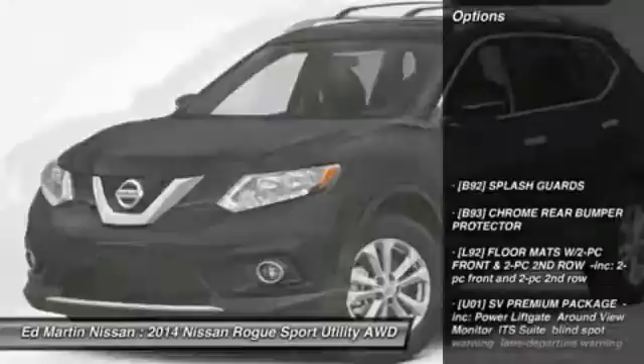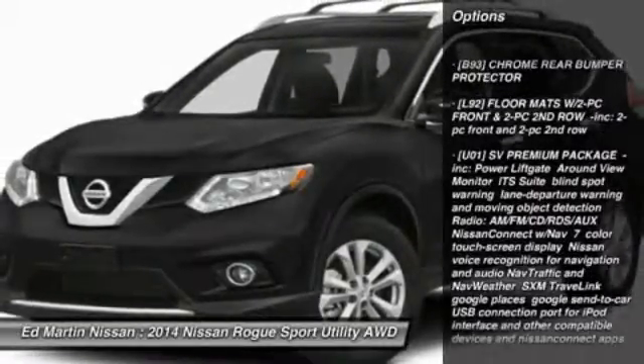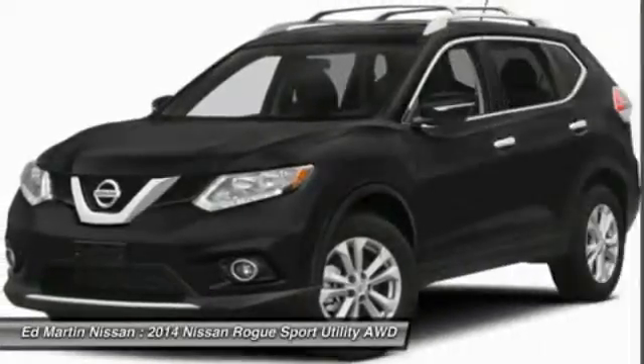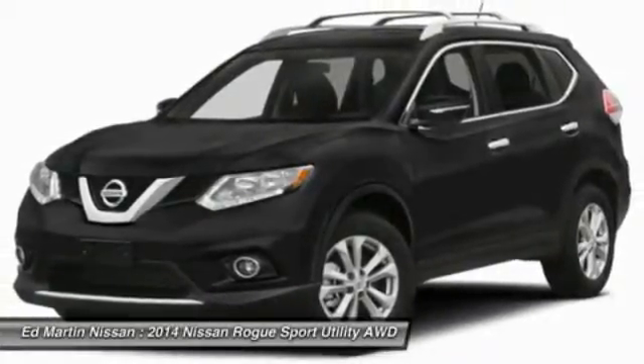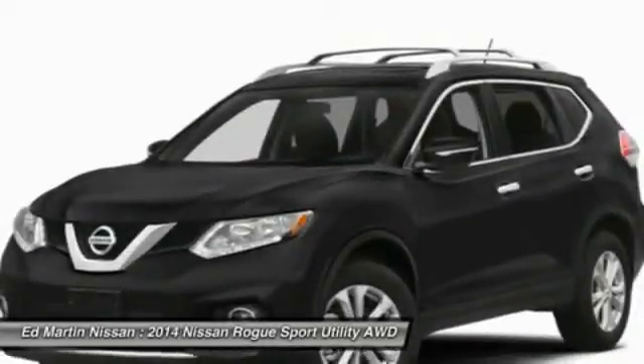Here are some of this vehicle's great options: steering wheel audio controls, anti-lock braking system, all-wheel drive, traction control, adjustable steering wheel, power steering, aluminum wheels, keyless entry, cruise control, and four-wheel disc brakes.